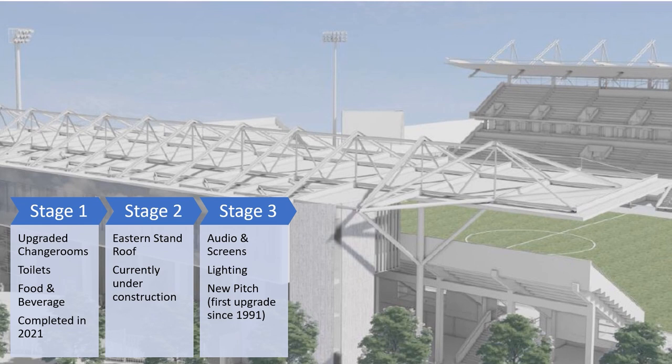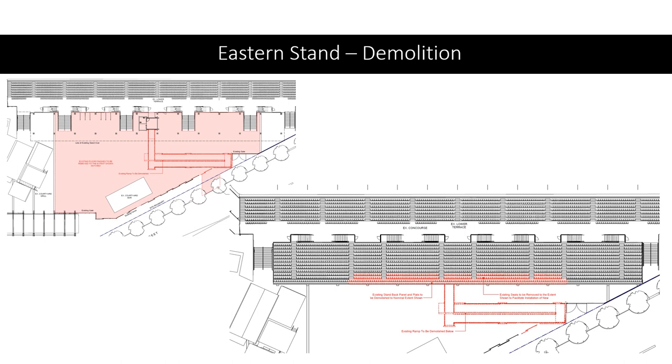The centerpiece of the upgrade is a new roof over the eastern stand. As you can see here there will be some major changes, with a whole new area constructed towards the end of the stand, and some of the seats towards the back will be removed to support the new corporate facilities being built.